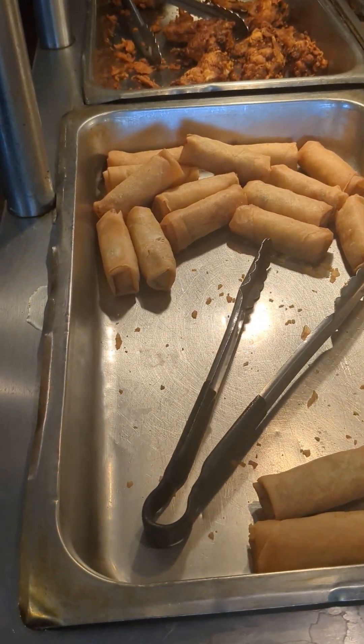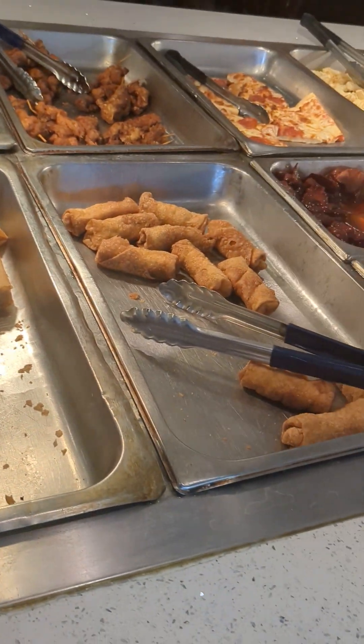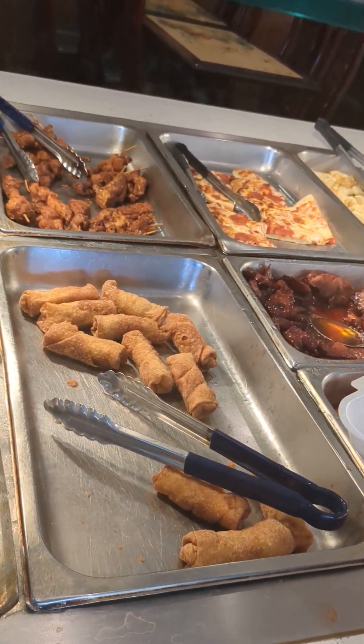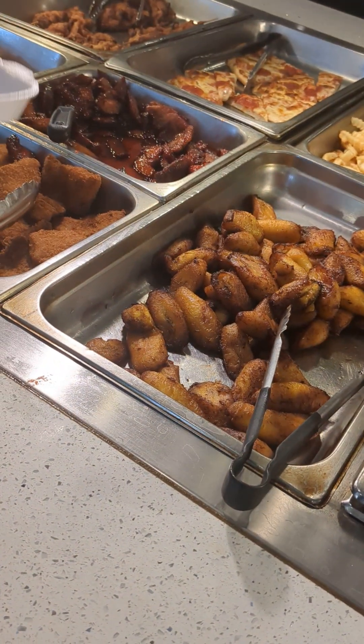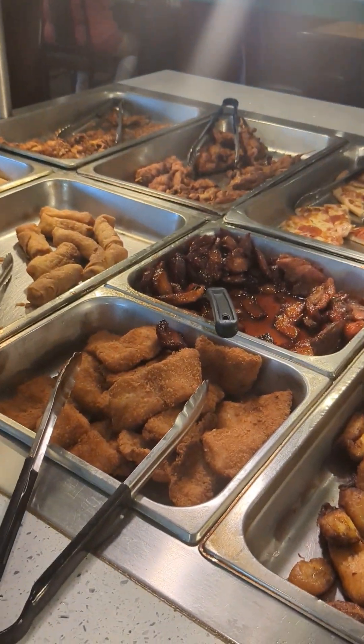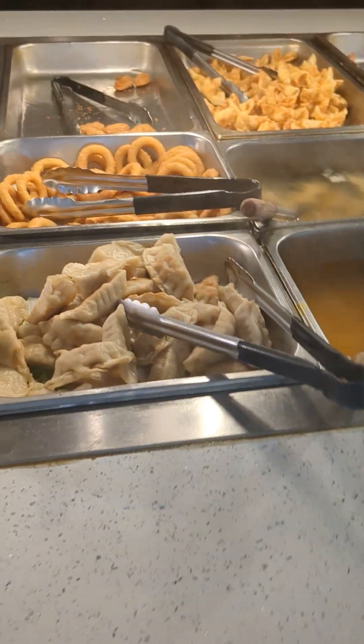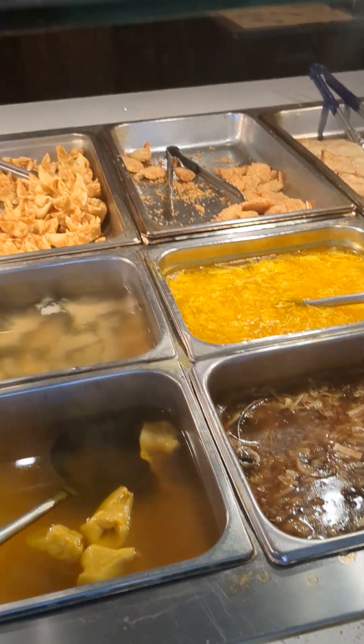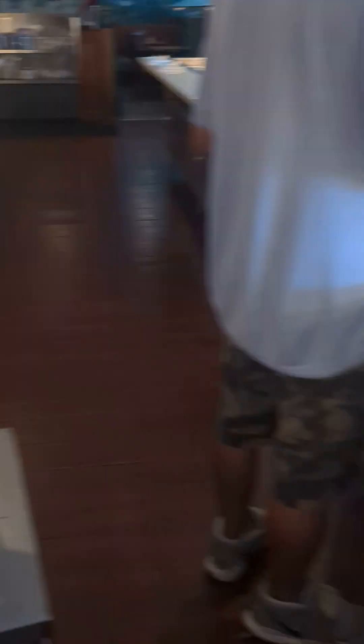And we have vegetable spring rolls, barbecue spare ribs, boneless spare ribs, buffalo wings, fish fillet, onion rings, egg drop soup. They have a lot of stuff here.